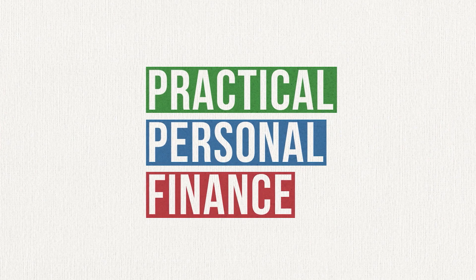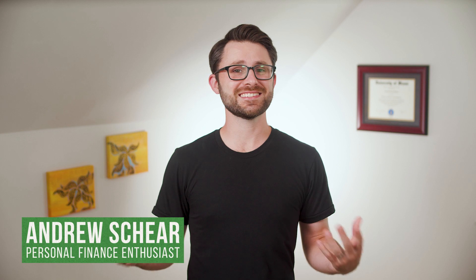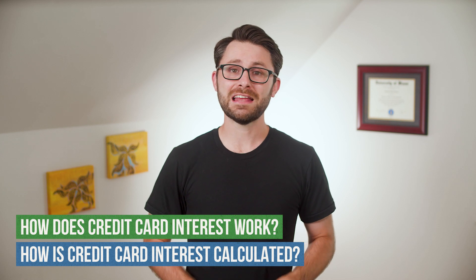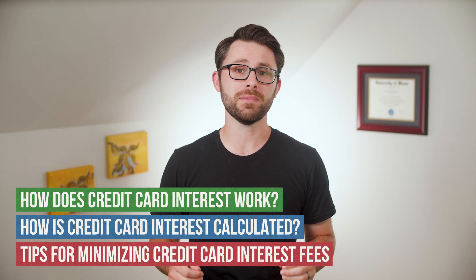Understanding how this stuff works will allow you to make educated decisions about how much to spend on your credit card and when to make payments to reduce your balance. Hello and welcome to Practical Personal Finance, where you get the information you need to understand and succeed with money. In the next few minutes, I'm going to teach you about how interest charges work on credit cards, how those interest charges are calculated each month, and three tips to help you manage your credit cards most effectively so you can eliminate debt and take full advantage of credit card rewards programs without any of the drawbacks.